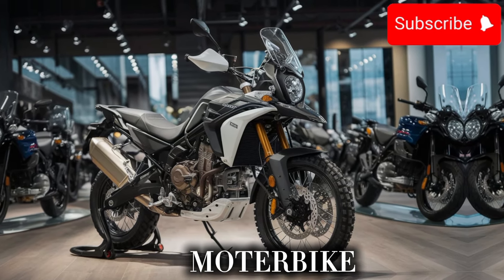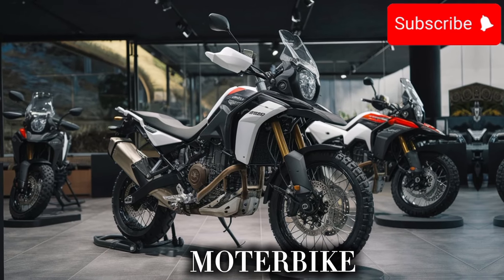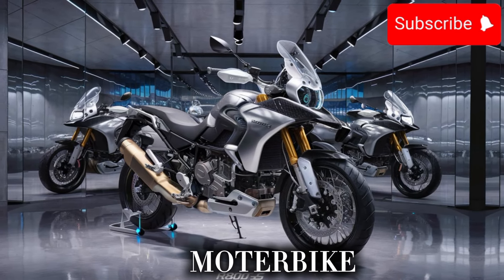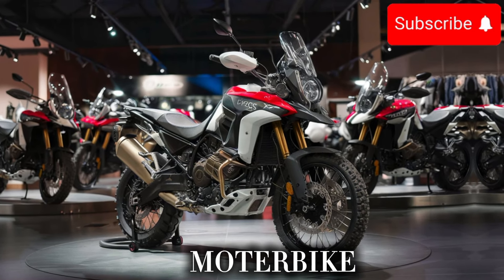So, what do you think? Are you excited about the new R800GS X? Let us know in the comments below. And if you're new here, be sure to subscribe and hit the notification bell so you can stay up to date on all our latest content. Thanks for watching and we'll see you in the next video.